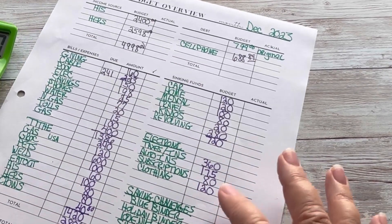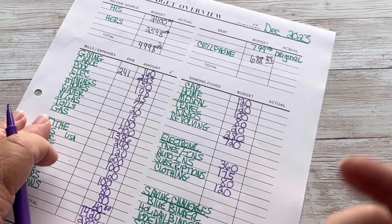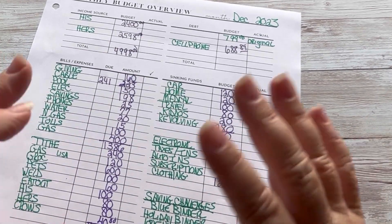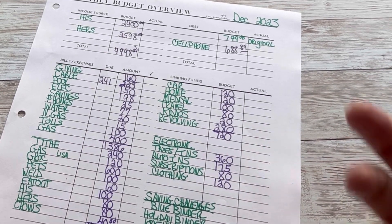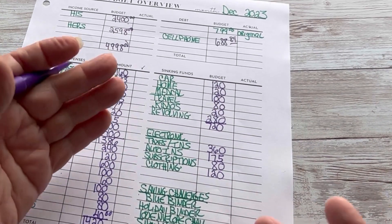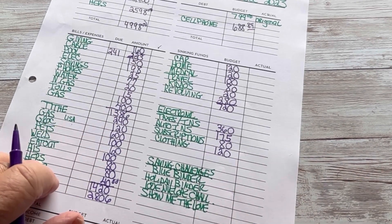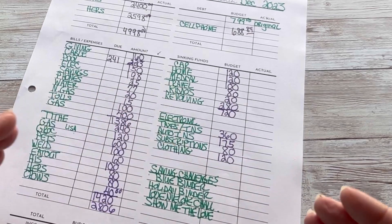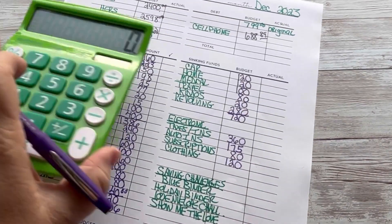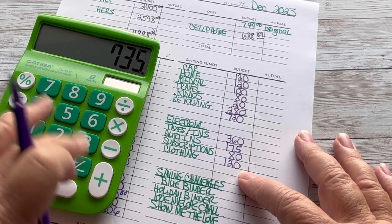Clothing is going to get $120. I think we have like $400 or $500 in this already. I'm just going to let it grow because when my husband goes shopping, he goes shopping all at once — gets everything all at once. He likes their jeans and goes and gets all his jeans and shirts because he's kind of big and tall. I like having all of these little sinking funds because that's how I think in my brain. That total is $735.